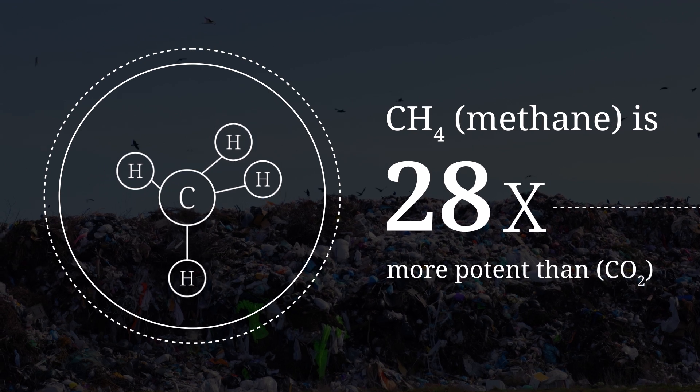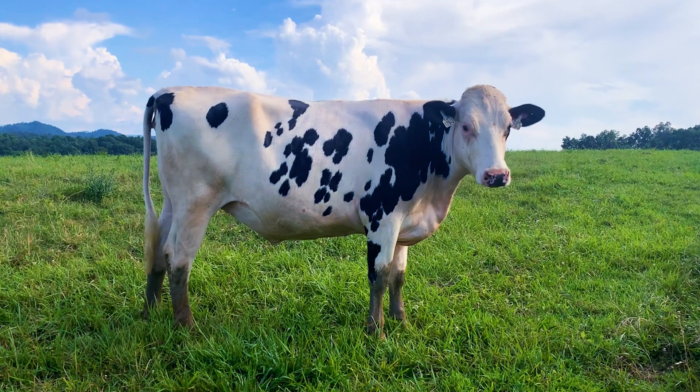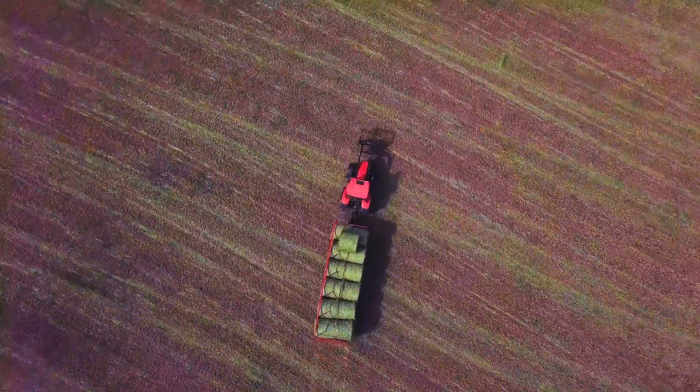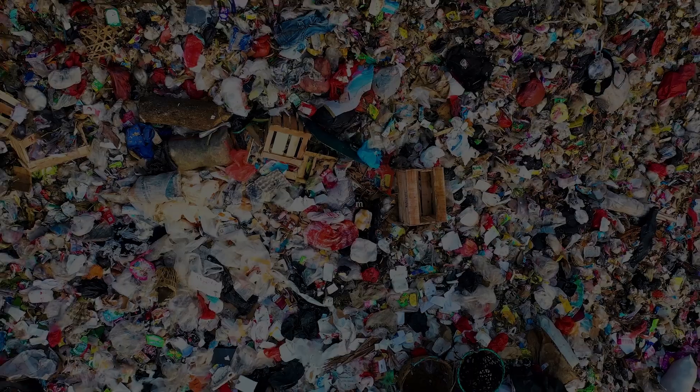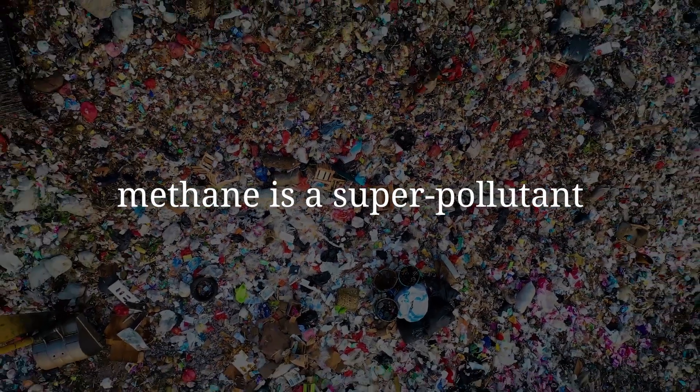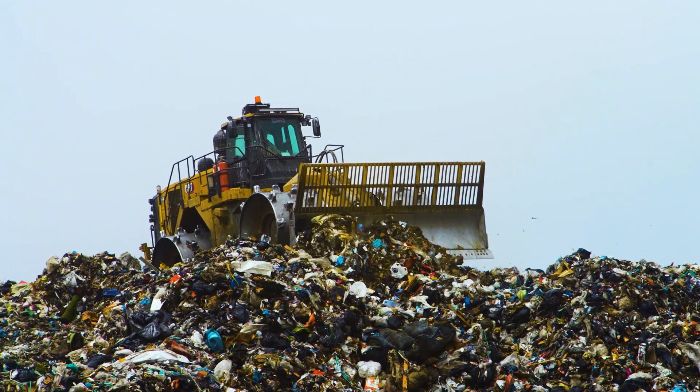When most people hear methane, they think of one thing. And yes, agriculture is a big part of the picture, but there's another massive source hiding in plain sight. Methane is a super pollutant, and globally, landfills are one of the largest human-caused sources.